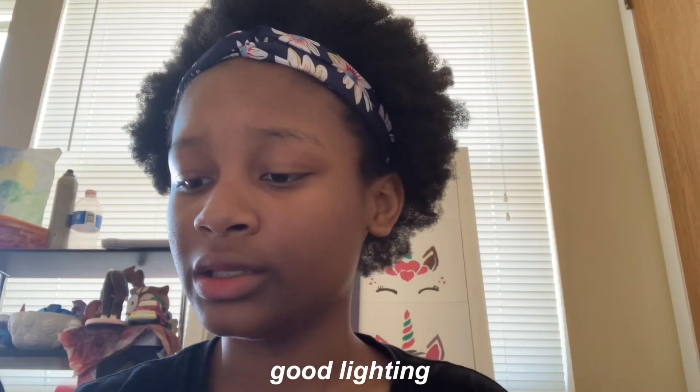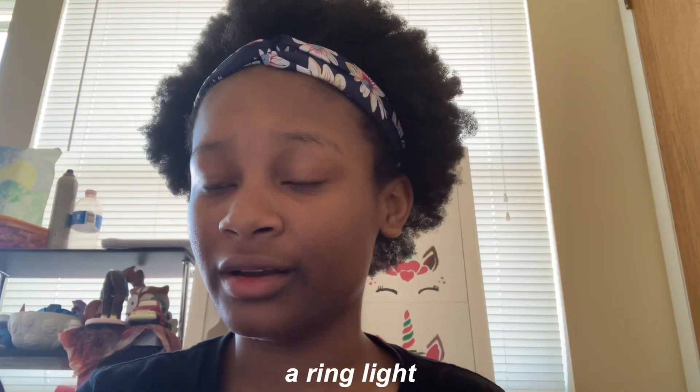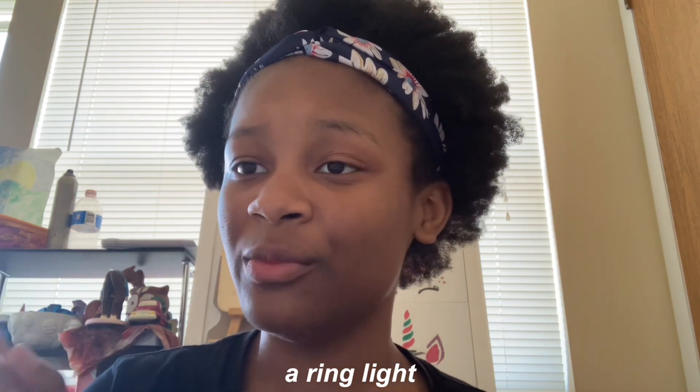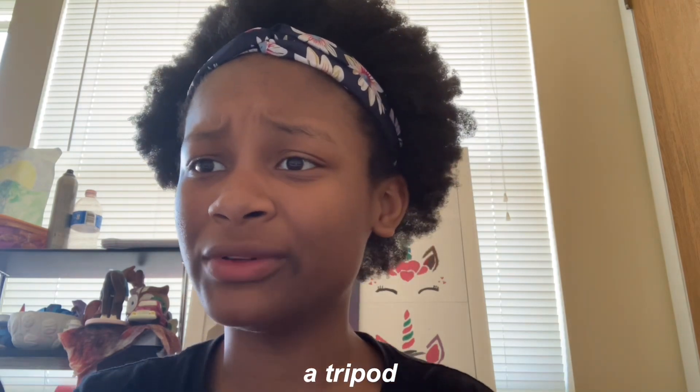Good lighting is important. Natural lighting is the best option, so when filming, sit in front of a window. You don't need to buy a ring light because you already have natural lighting. If you're going to be doing sit-down videos, a ring light can help, but if you're doing vlogs you'll be filming in so many different places that it won't really matter. Your room light works too — even if it's yellow, it still does the job.